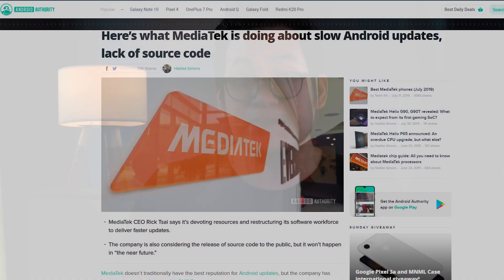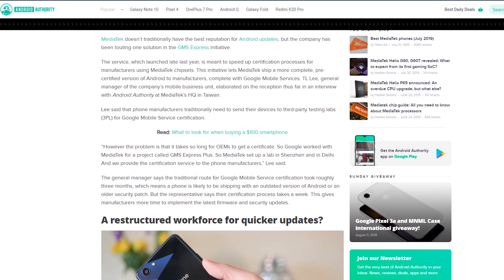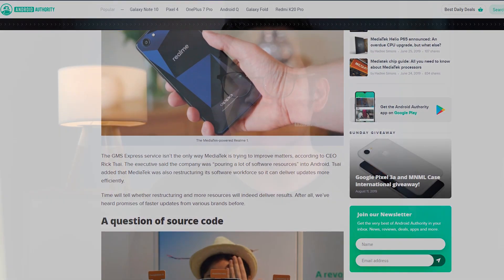Then there's the software updates and developer support aspect. Phones with MediaTek chips are notorious for having updates that are late or sometimes don't even arrive at all. And since MediaTek's own source code is not public, developer support is not good as well. Qualcomm simply suffers from neither of these problems.